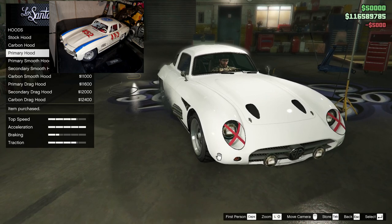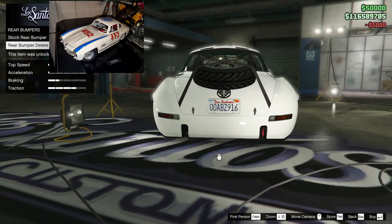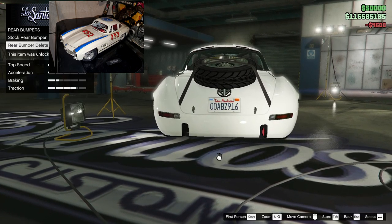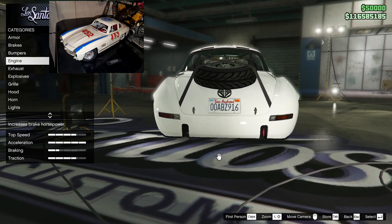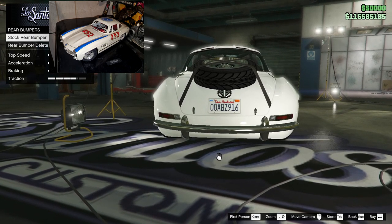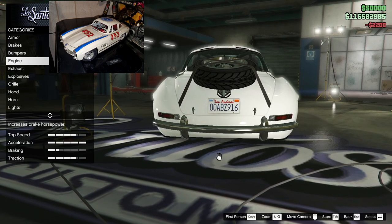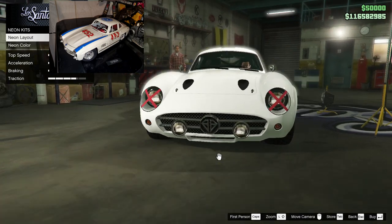So we're going to go with the primary hood, bumpers. Rear bumper delete because mine has fallen off. I don't think we can do anything with the front bumper, so I don't know - should I leave it? Because I think I'll probably find mine at some point. We can go back and forth on that.